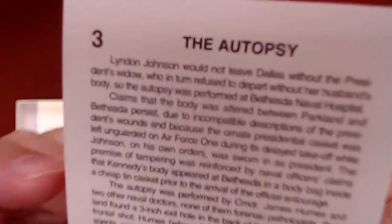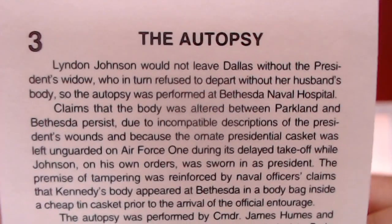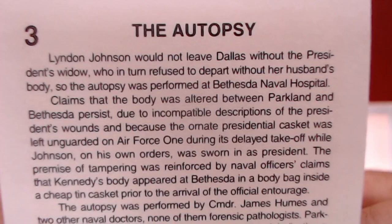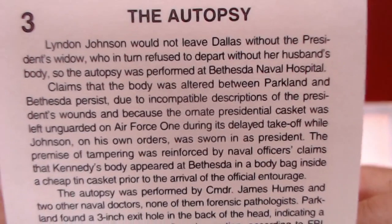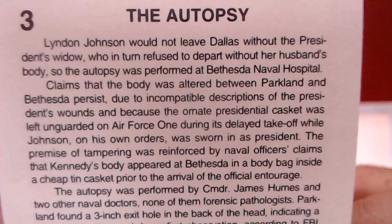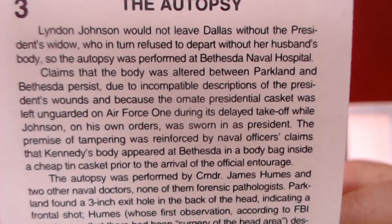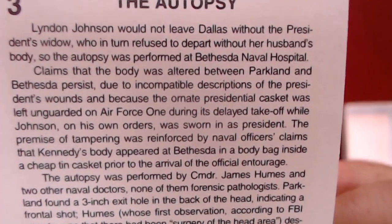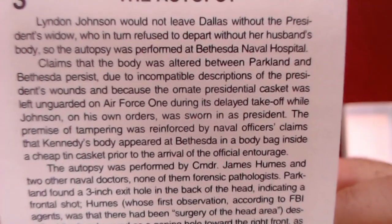The autopsy card number three: Lyndon Johnson would not leave Dallas without the president's widow, who in turn refused to depart without her husband's body. So the autopsy was performed at Bethesda Naval Hospital. Claims that the body was altered between Parkland and Bethesda persist due to incompatible descriptions of the president's wounds.